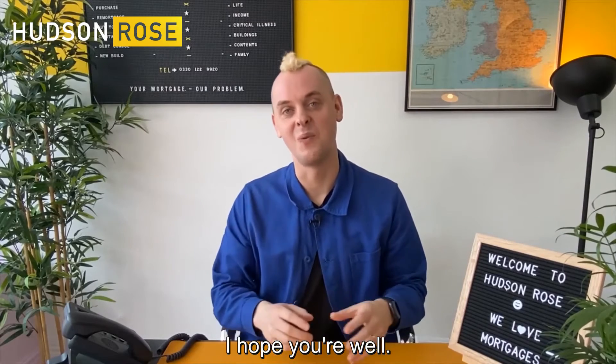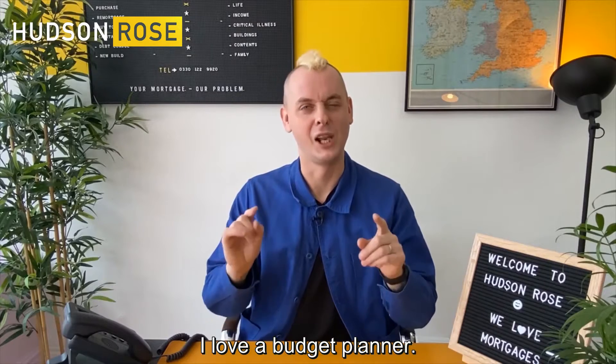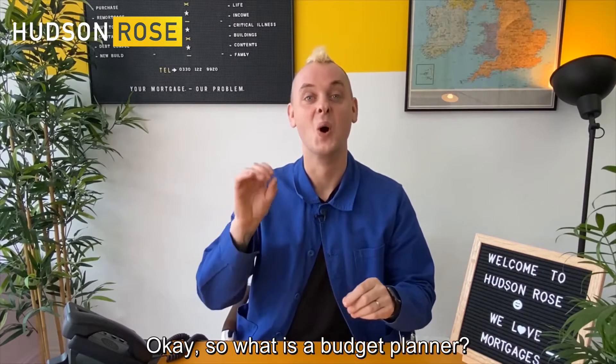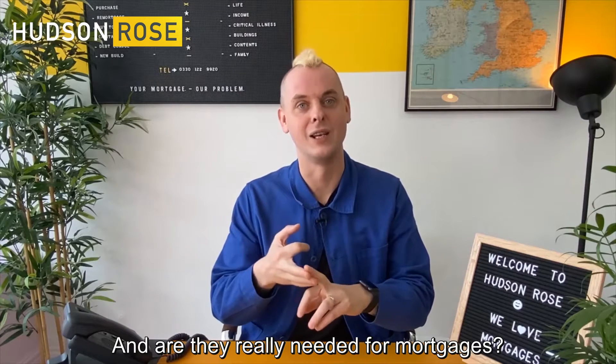Hey everyone, it's Graham Taylor here at Hudson Rose. I hope you're well. I'm going to talk to you today about budget planners. I love a budget planner. So what is a budget planner? Why do you need one? And are they really needed for mortgages?